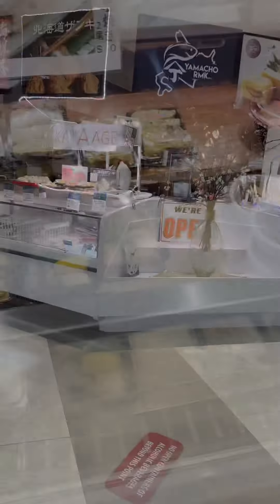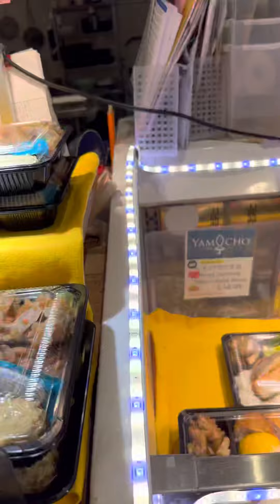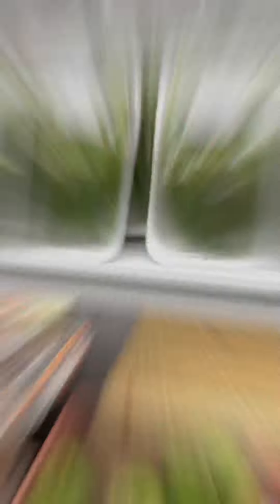But today I was craving some sushi and I decided to try something new. When I got inside, I saw they had a mini food court where you could get some prepared foods and sit there and eat. And they even had an arcade, which was pretty cool.